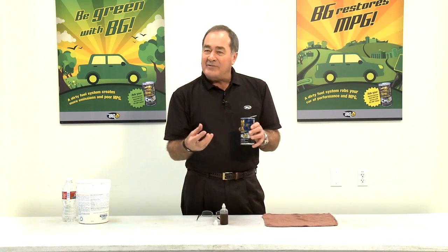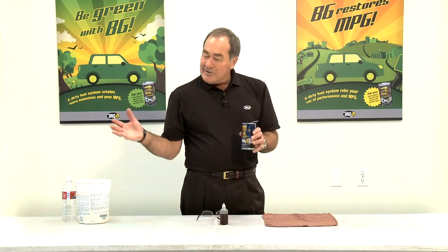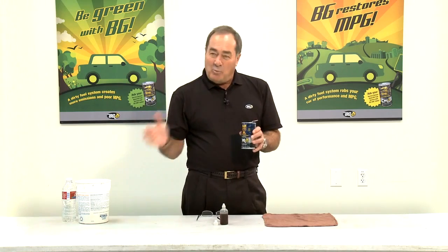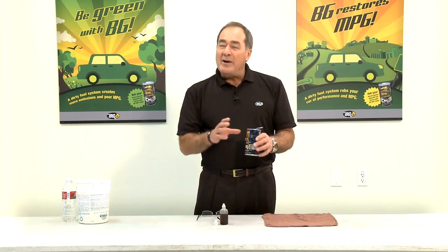We want to show how these harmful acids can be taken care of for a certain amount of time. The longer you extend your oil change intervals, the worse those effects become. This is a simple way to demonstrate it.